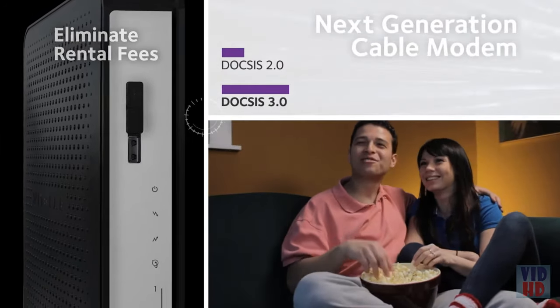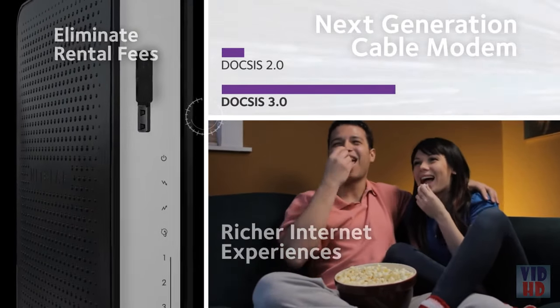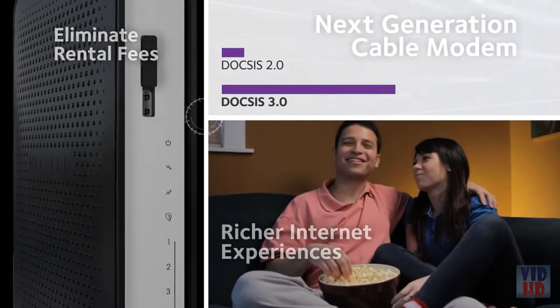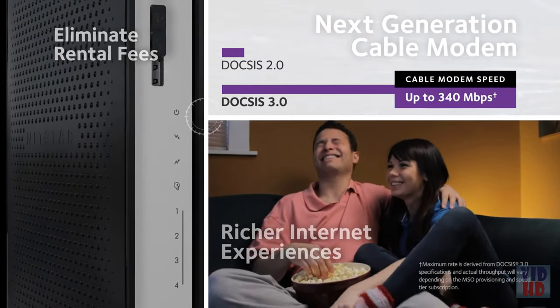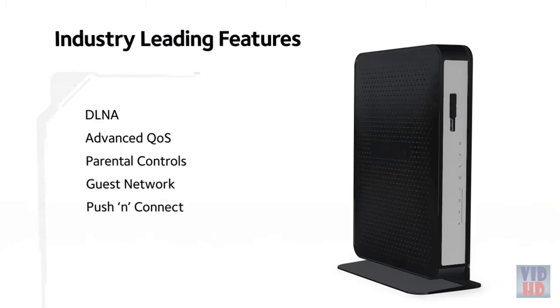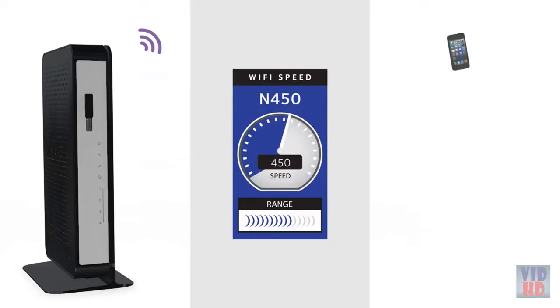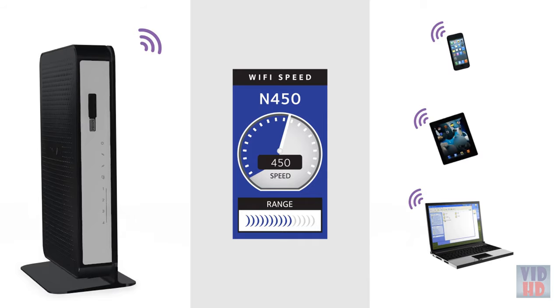Utilizing next-generation DOCSIS 3.0 technology, this cable modem router supports internet download speeds up to 340 megabits per second — 8 times the speed of DOCSIS 2.0. And with industry-leading Netgear technology, this 802.11n router delivers N450 Wi-Fi speeds so your wireless devices have a blazing fast Wi-Fi connection.